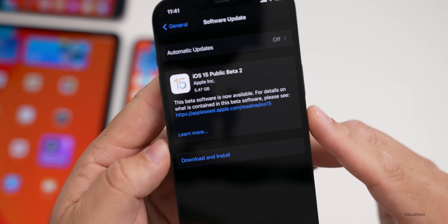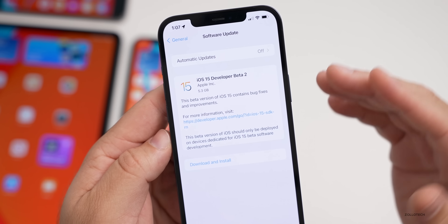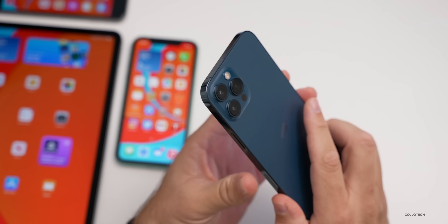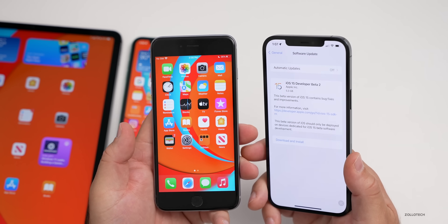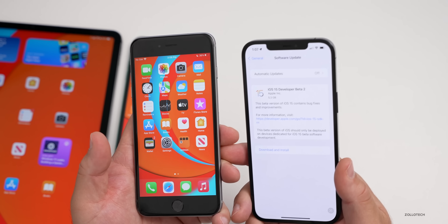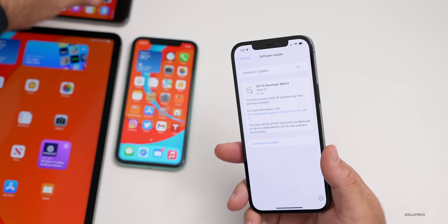It's a huge install. Even though I was already on beta 2, the re-release was 5.3 gigabytes on my iPhone 12 Pro Max and one and a half gigabytes on the iPhone 6s Plus. Something changed in the background that's pretty major, or maybe there was just a bunch of fixes implemented at the same time even though it's the same sort of update.